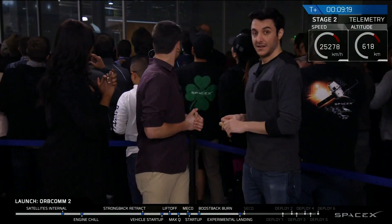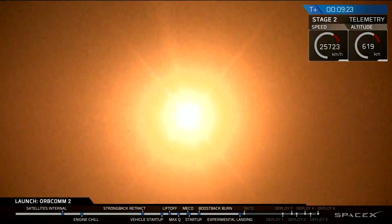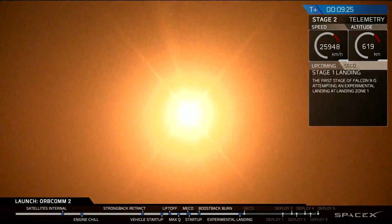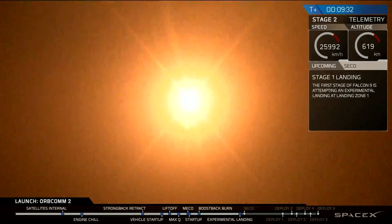There it is. So Nick, landing legs should be deployed in about 10 seconds or so. That is a view from the landing pad. That is that first stage coming back down to land — in case we never did. History in the making, guys.